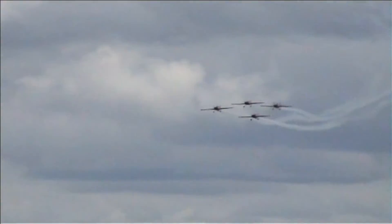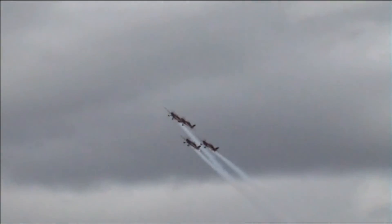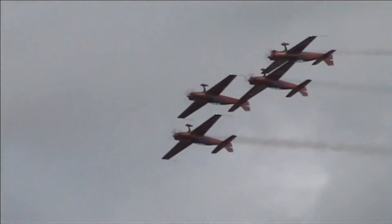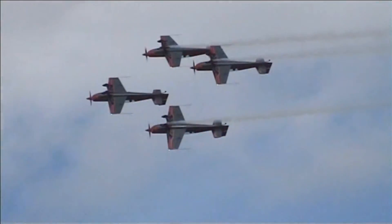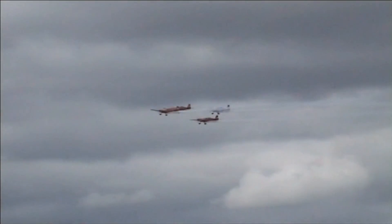And now we're coming to one of the hardest manoeuvres — the slow roll in box formation. Very demanding. Here they go. You can see the little adjustments being made all the way through.